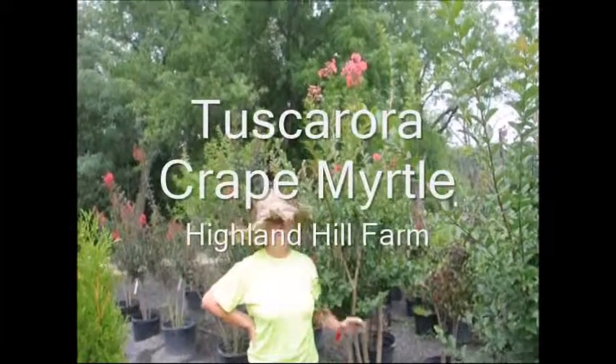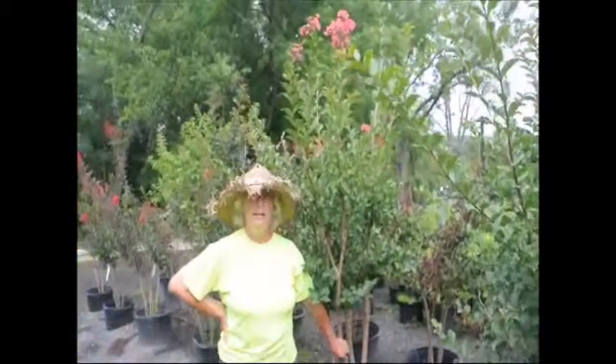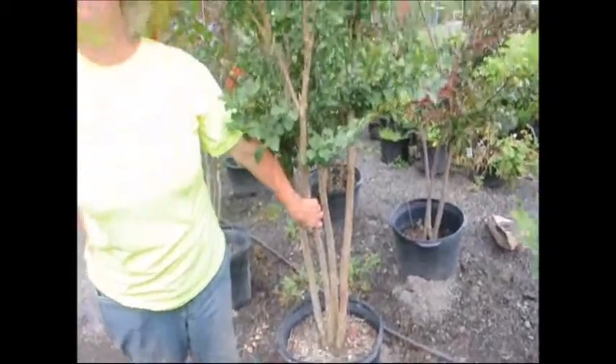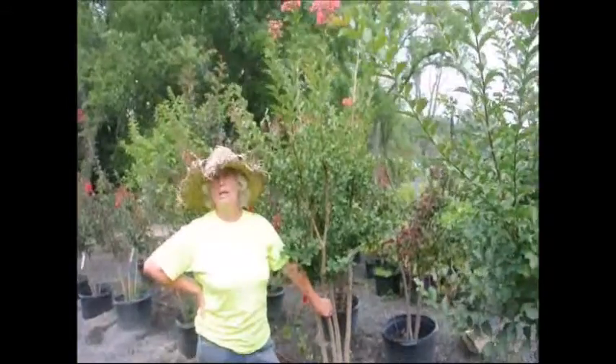You're at Highland Hill Farm and I'm standing beside a Tuscarora crepe myrtle. Tuscarora crepe myrtles are known for their bright coral pink flowers that withstand drought, withstand poor soils, and will grow in almost any location except the northern wind.